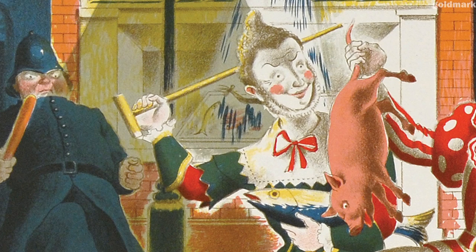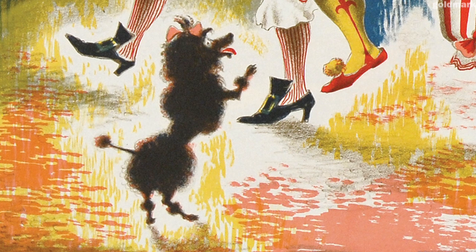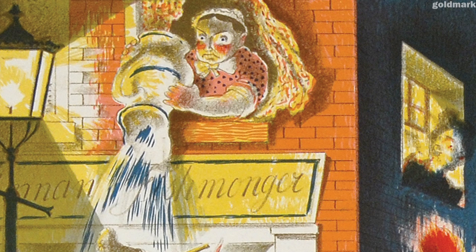As a policeman approaches to deal with the disturbance, an excited poodle barks a warning. Meanwhile, a sour-faced woman empties a vase from an upper window, while her nosy neighbour watches the events unfolding down below.